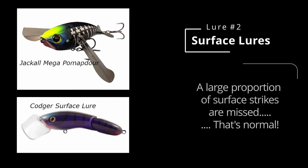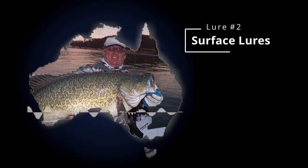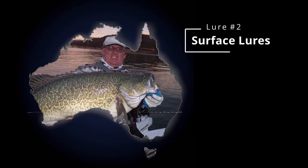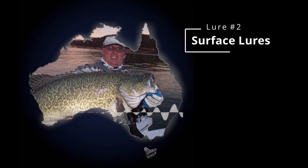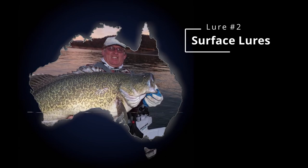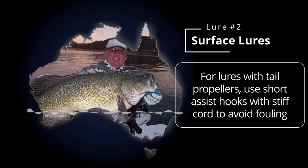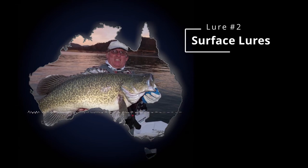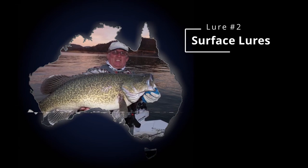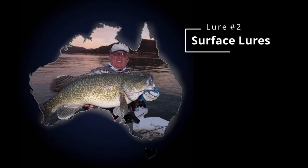Surface lure fishing for cod - on average you probably hook one in four or five. They're just not that accurate at hitting the lures, they'll bump them or swipe at it or check it out. If you get a bit of a look, keep casting - they're totally the only lures they'll come back and have another go at without hesitation. But with the assist hooks on the back the hookup rate's amazing - you often hook them outside the mouth or under the chin. On the Pompadours I use a solid line to the assist hook with a bit of shrink along the whole link so you haven't got cord getting wrapped up in the little propeller at the back.